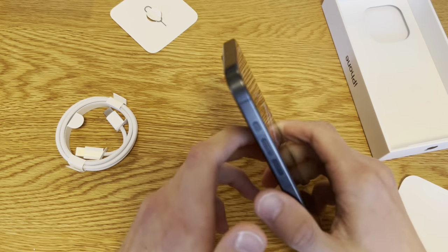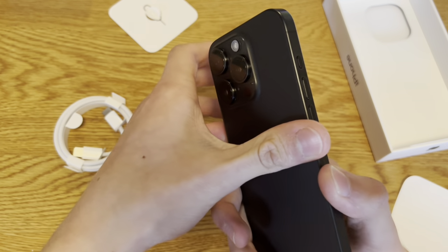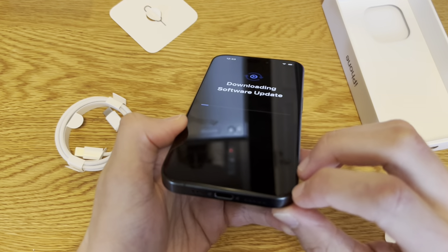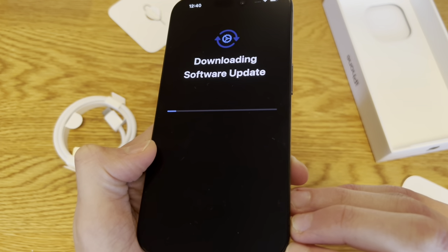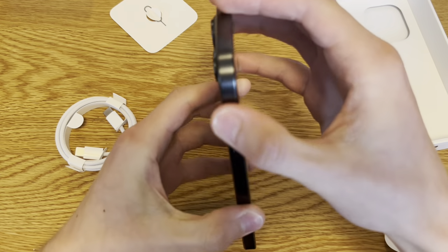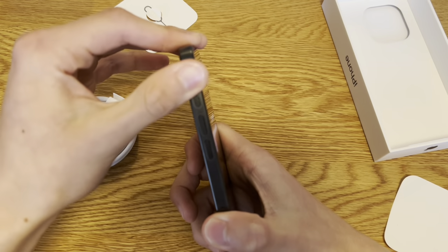The edges are different — even the screen. I thought it was just the back that had a little curve, but the front screen is also a little curved. Maybe not much, but a little. As for fingerprints, you can barely see them.